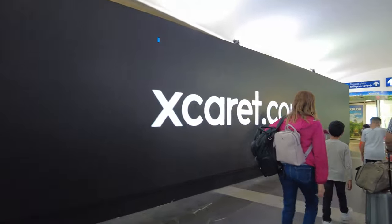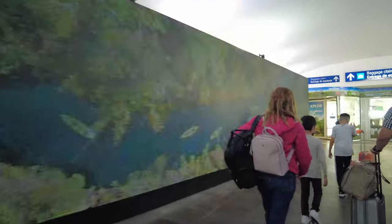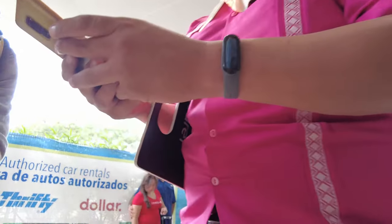Hey guys, welcome back to my channel. In today's video I'm going to be going over my hotel site visit at Hotel Xcaret Mexico that my husband and I went to back in October of 2022.